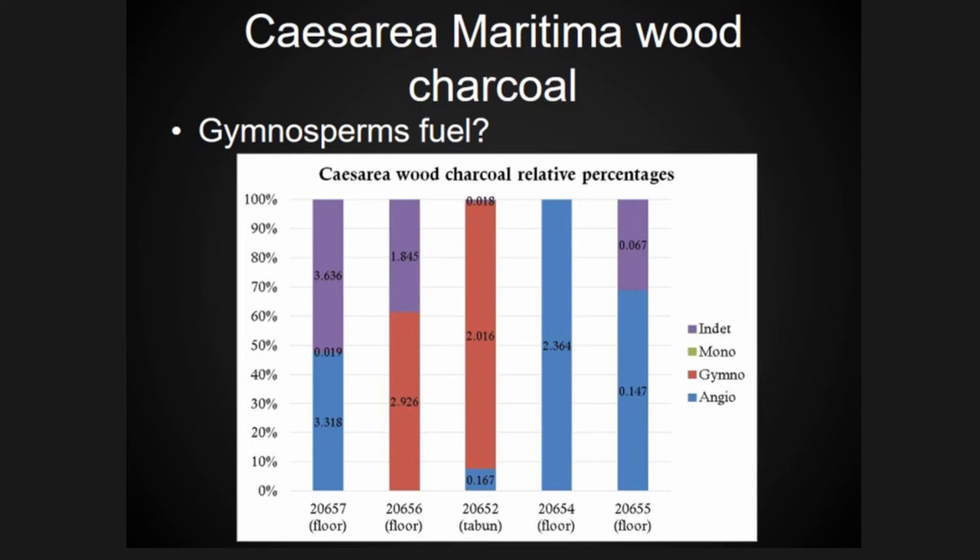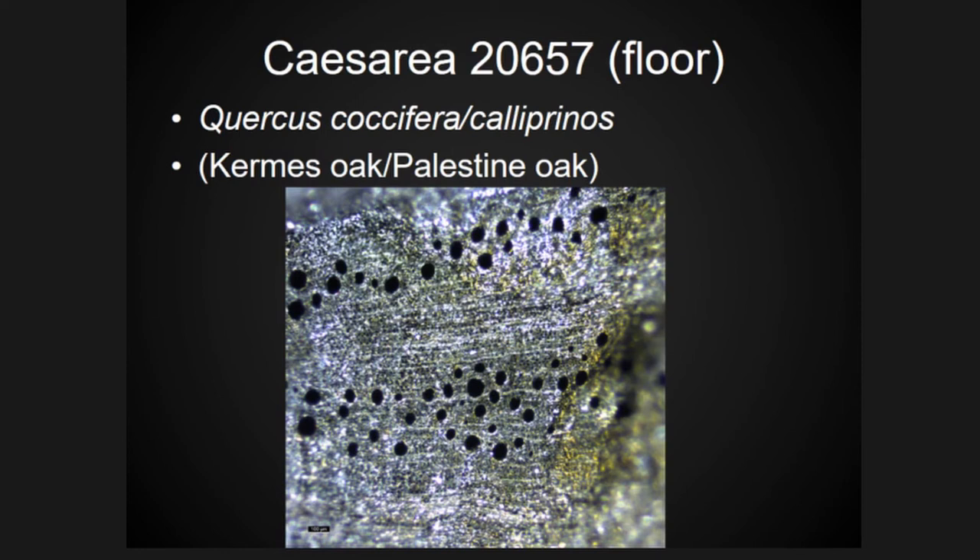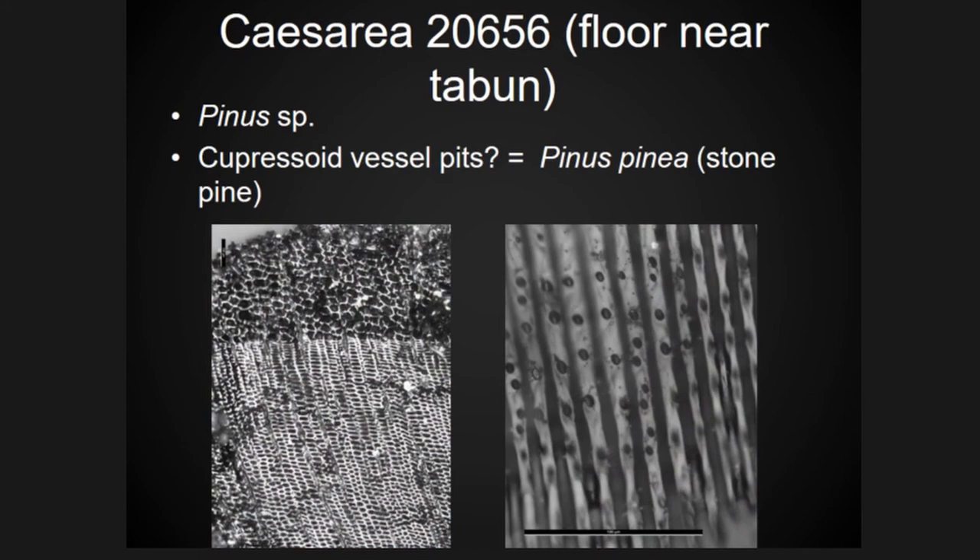The similarities end there because we see a really different pattern in where the different types of wood charcoal are found. Looking at the samples with identified wood charcoal, one tabun context and an associated floor are dominated by gymnosperm wood, suggesting that gymnosperms — softwoods like pines and conifers — were used as fuel. Some angiosperm pieces were found across the floors, including locally available Quercus coccifera or Quercus calliprinos.